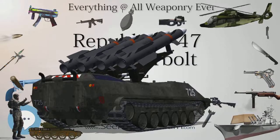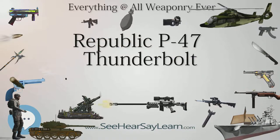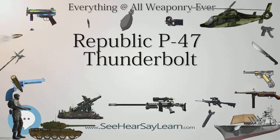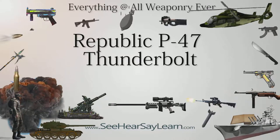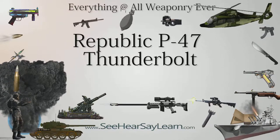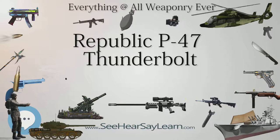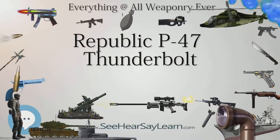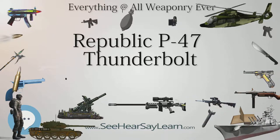The P-47M was a more conservative attempt to come up with a higher-performance sprint version of the Thunderbolt, designed to chase V-1 flying bombs, in part by reducing armament from 8 .50 caliber Colt Browning M2 machine guns to 6. In September 1944, four P-47D-27 rear frames (42-27385 through 42-27388) were modified into prototype YP-47Ms by fitting the R-2800-57 engine and the GE CH-5 turbo-supercharger, a combination which could produce 2,800 HP (2,089 kW) at 32,500 feet (9,900 m) when using wartime emergency power with water injection.